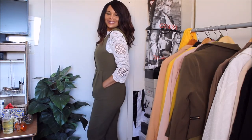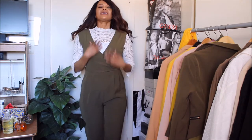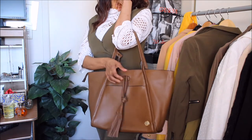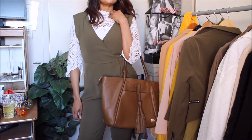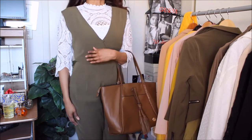I didn't get to zip it all the way up because it's just me and I'm not as flexible as I used to be, but here I'm pairing it with my Vince Camuto bag and the nude tone goes beautifully with it.